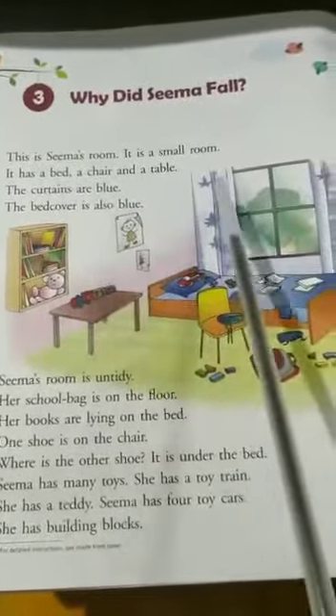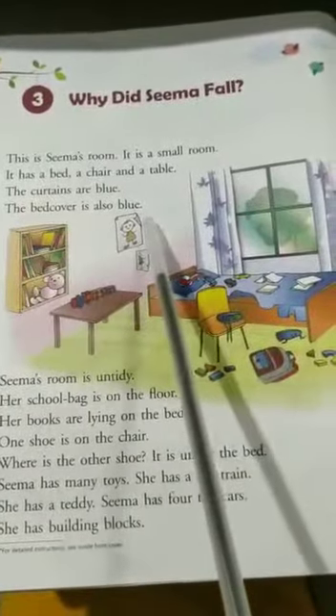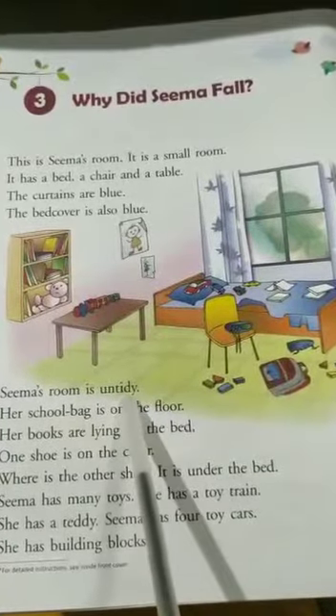The curtains are blue. The bed cover is also blue. Can you see a bed cover? Seema's room is untidy. Seema's room is not clean. Her room is untidy.